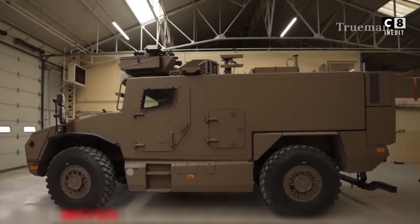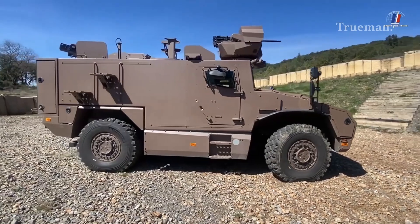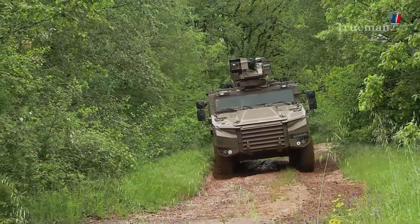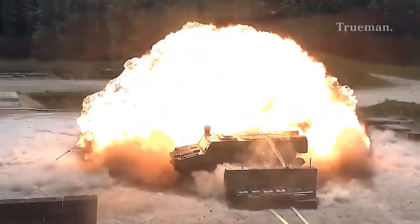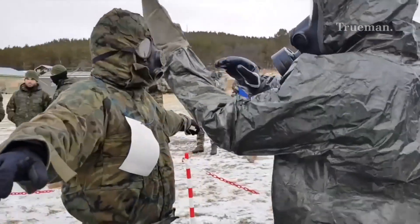Protection is a critical aspect of the VBMR-L Cerval's design. The vehicle's hull is constructed from composite materials that provide excellent protection against small arms fire and shrapnel from artillery. It is designed with blast-resistant technology to protect against mines and improvised explosive devices (IEDs), and is also equipped with a nuclear, biological, and chemical (NBC) protection system, allowing it to operate effectively in contaminated environments.